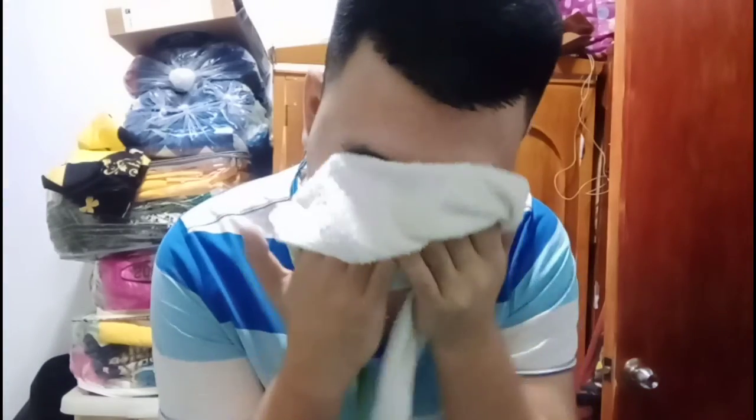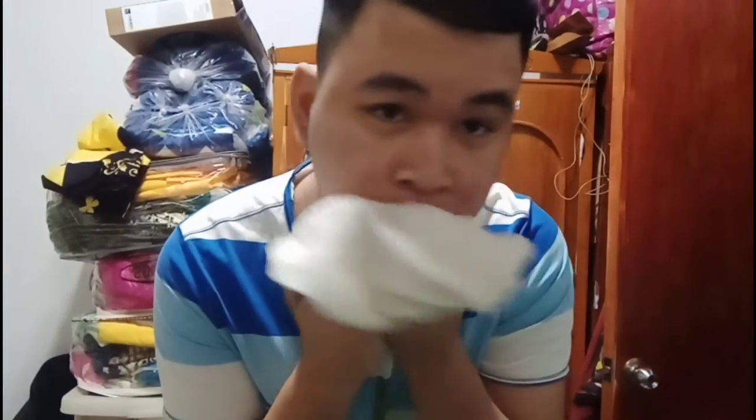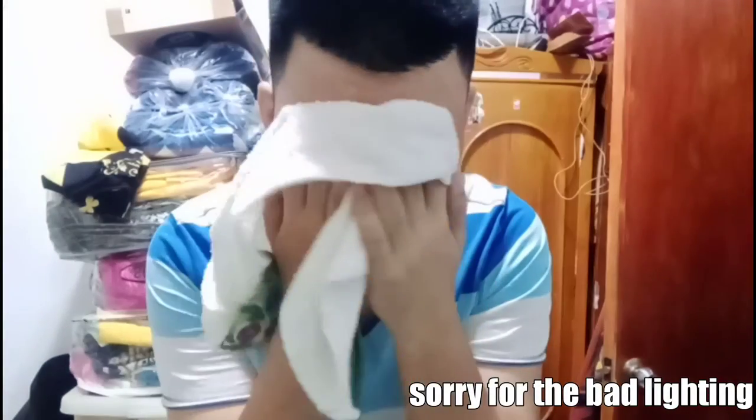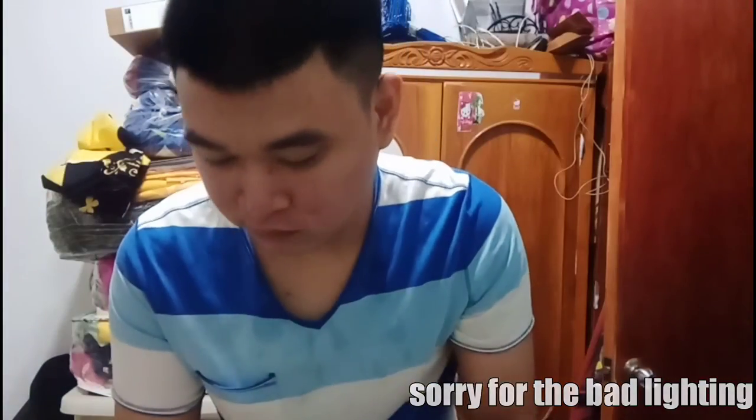After washing my face, I get a towel to dry things up. Now I'm gonna use the Bello Texive Whitening Toner with cotton pads and apply it to my face and neck.